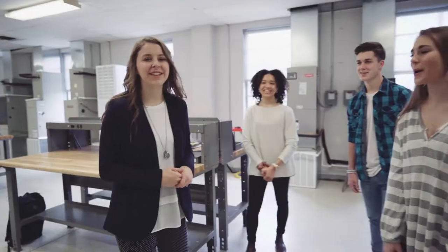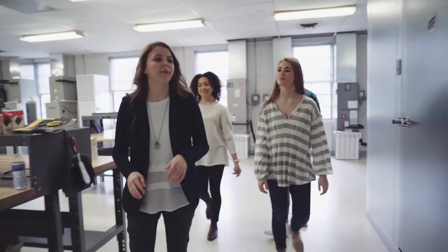The Heating, Ventilation, and Air Conditioning Building is home to our HVAC Program and is located on the back side of campus.